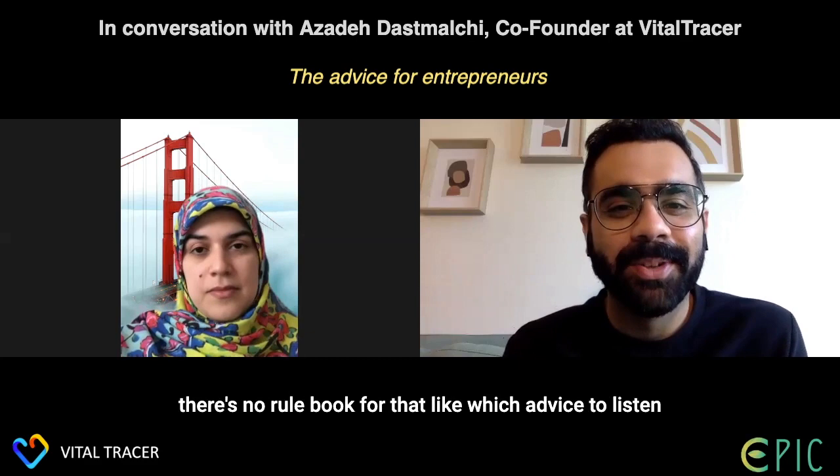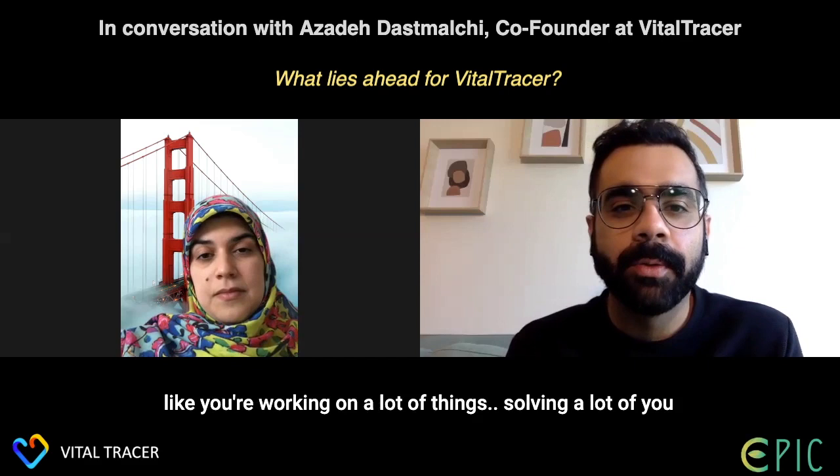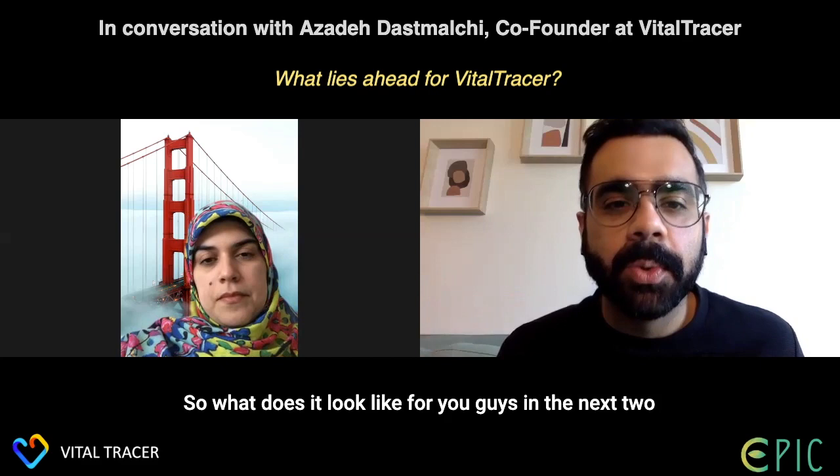That's really an art — filtering good advice from bad — and I think experience is the only way to learn it. There's no rule book for knowing which advice to follow. Great advice. And lastly, what lies ahead for Vital Tracer? You're working on a lot of things and solving essential human health problems — what does the next two to three years look like?